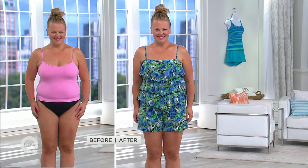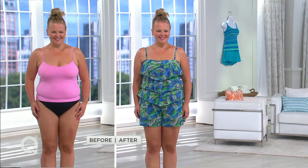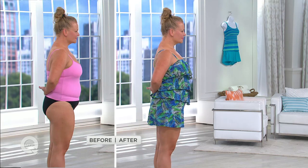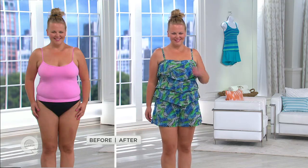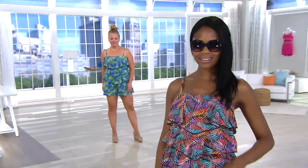Instead of dreading swimsuit season, imagine being excited about it! Look at Jackie — it's fun, it's sporty, it's youthful. Gals of all ages love this romper: the young girls are buying it fast, the 30s and 40s love it, and older gals love the coverage — it's modest and trendy. The three beautiful tiers on the V are going to slim and hide everything you want hidden, while accenting positives like your shoulders and the bottom of your legs.